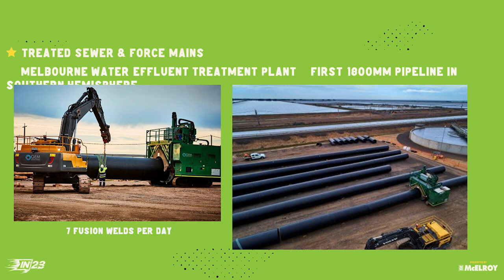I like these pictures because they show all of it. This is a Corman fusion machine on our pipe — we're working together. It's showcasing all of the McElroy tools in this case, which is helpful.